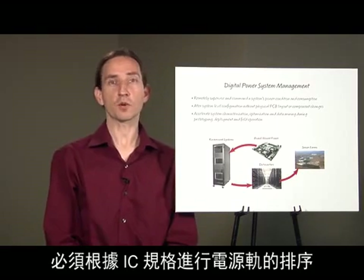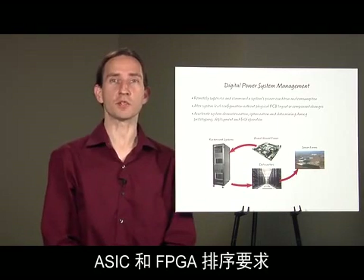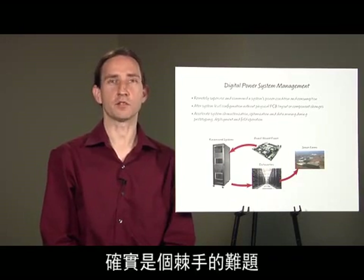Rails must be sequenced according to IC specifications. In the prototype stage, ASIC and FPGA sequencing needs might be poorly defined or subject to change. Debugging a system with 30 rails is a real challenge.